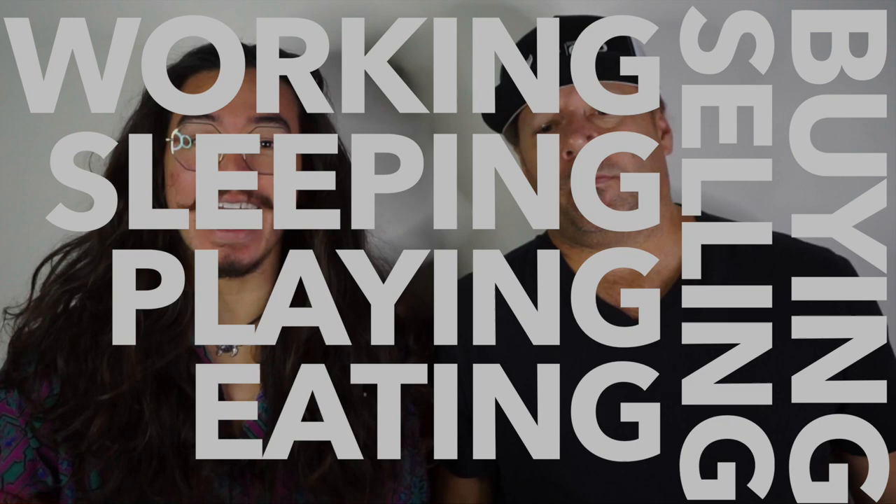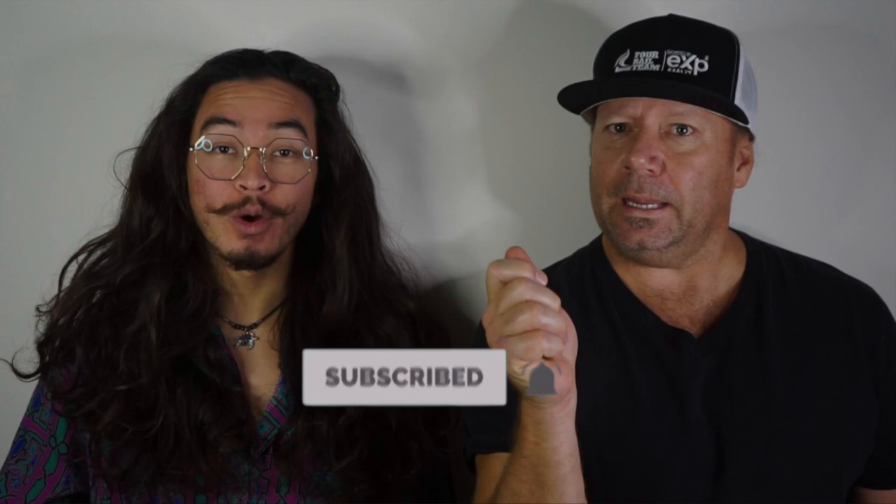What's up, everybody? It's Jim Day! And Bubba. With the Forest Sale team right here in Edgewater, Florida. If you're new to the channel and you want to know everything about working, sleeping, playing, eating, buying, and or selling anywhere here in the Edgewater area, make sure you subscribe and hit that little bell so you're notified every time we release a new video.